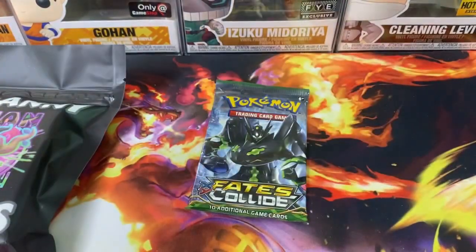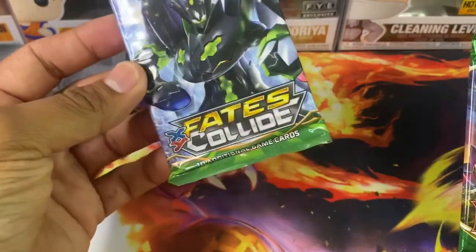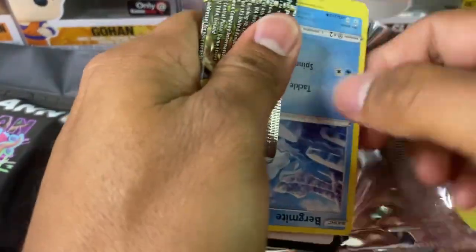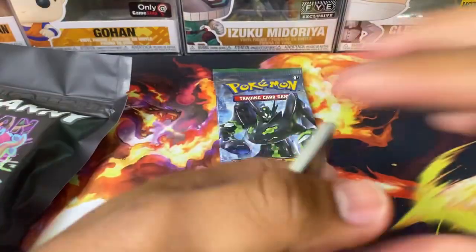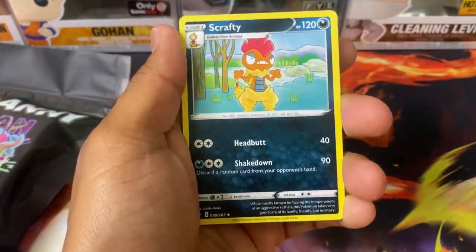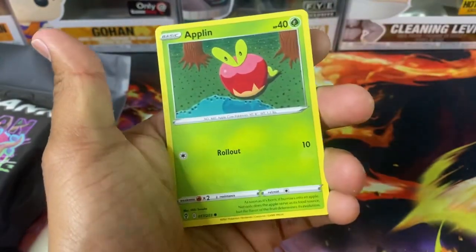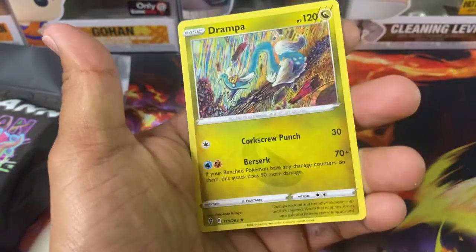Alright, we got Evolving Skies. And we got Fates Collide — wow, so this is guessing a Tier 2 since it's XY. Going through: Leaf Energy, Scrafty, Rescue Carrier, Aroma Lady, Bergmite, Nickit, Sableye, Applin, Cutiefly, Swirlix, and a Drampa.